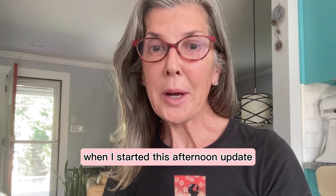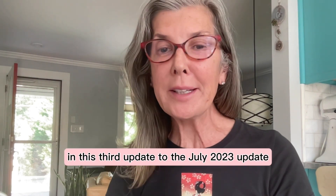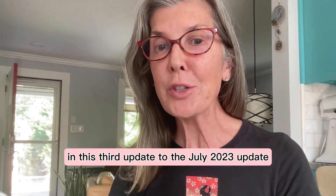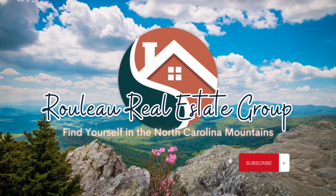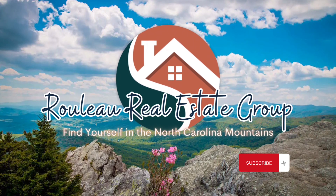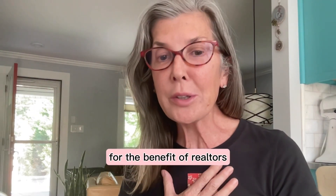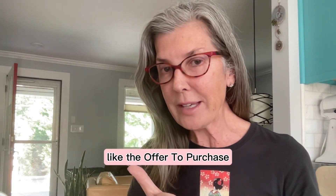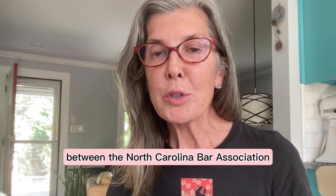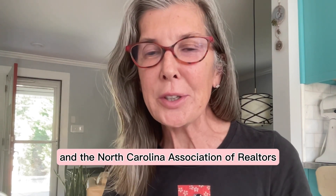When I started this afternoon update, the light was much better. I hope everybody's doing well today. I'm going to jump right in on this third update to the July 2023 update to the North Carolina real estate offer to purchase. Remember, our forms update twice a year for the benefit of realtors to serve the consumer public. Some of our legal forms like the offer to purchase are co-written between the North Carolina Bar Association and the North Carolina Association of Realtors.